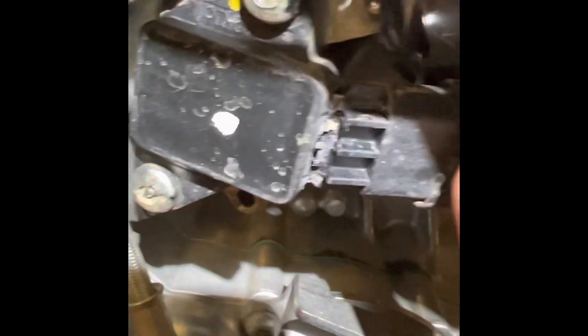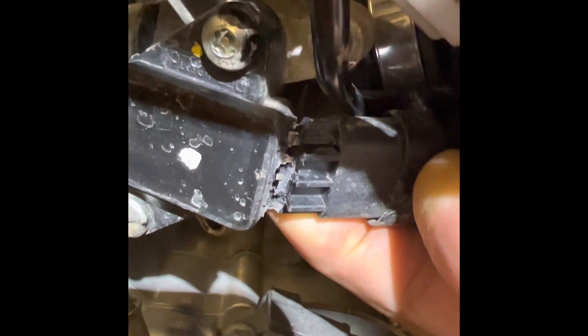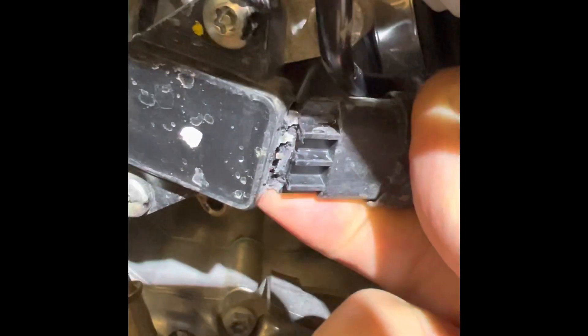Here's the fault — the throttle body sensor is snapped right there. I don't know if we can solder it, but it's £217 for a new unit.